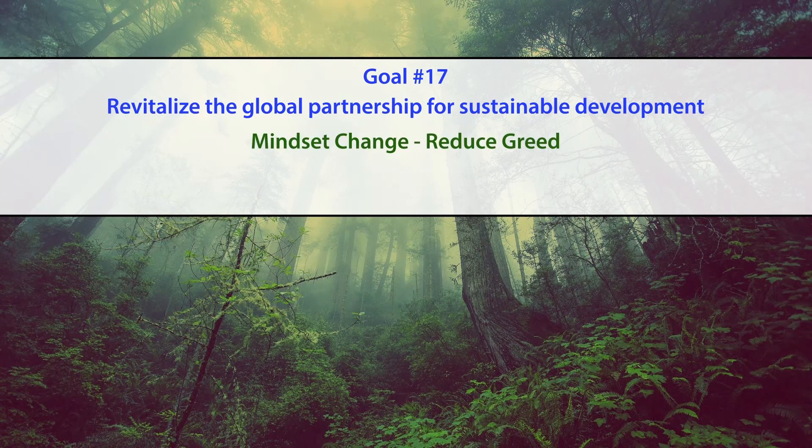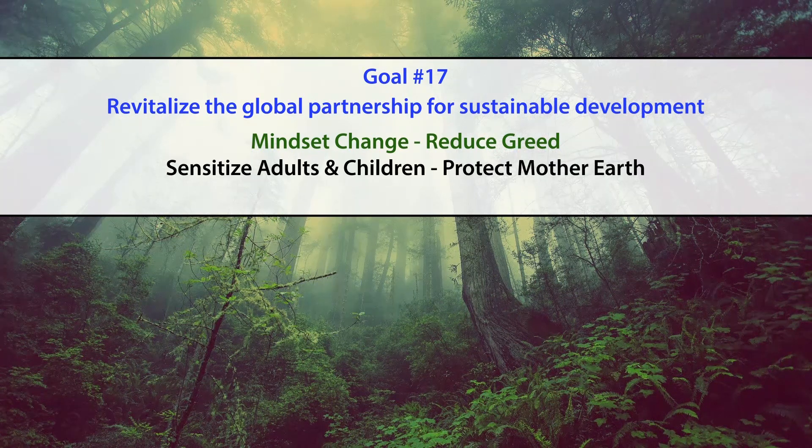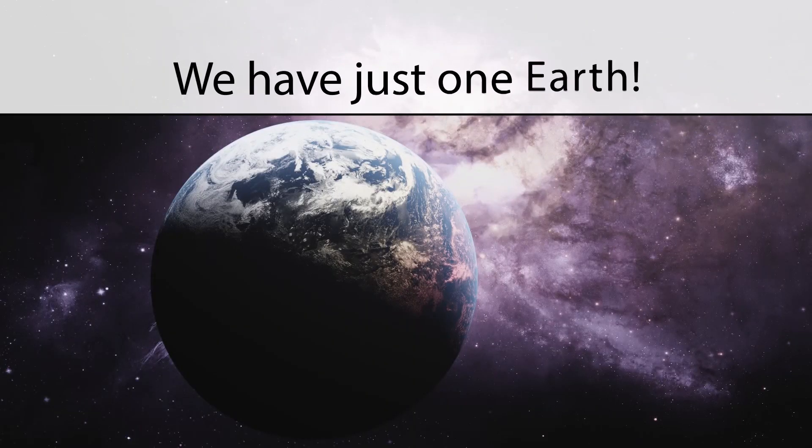Global partnership means involving all nations together — a change of mindset is required to reduce the greed for accumulating, extracting, and exploiting our natural resources. We need to sensitize adults and children to protect Mother Earth. After all, we have just one Earth.